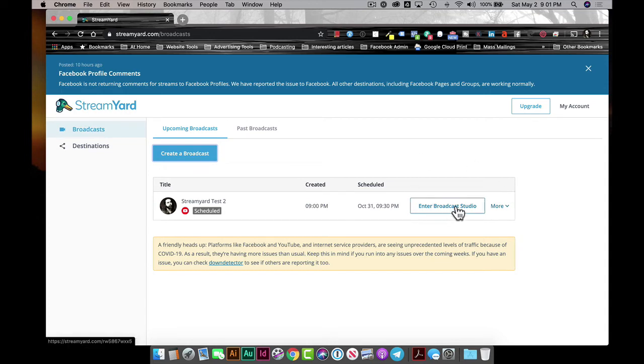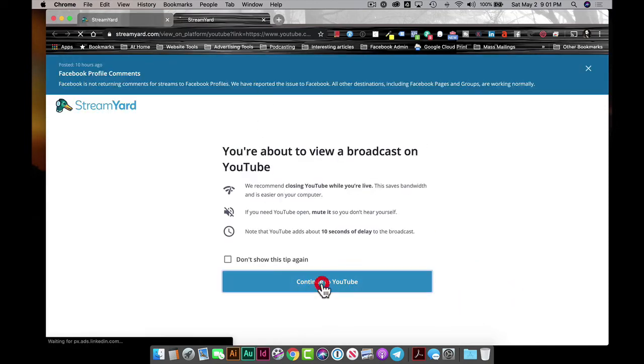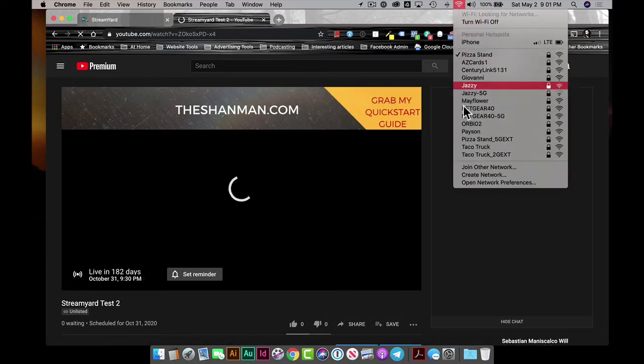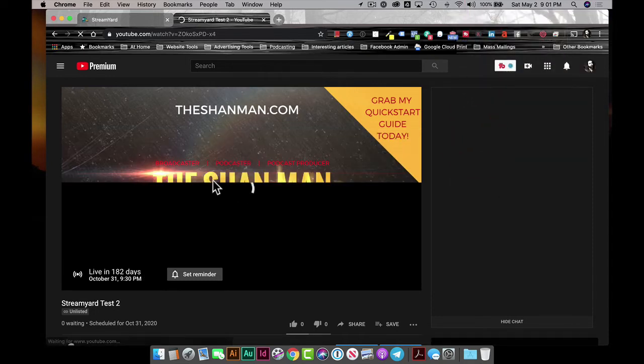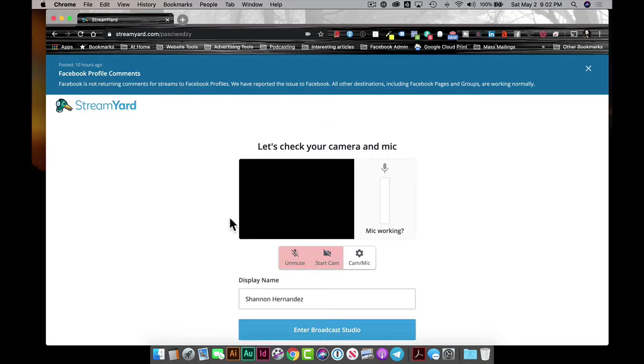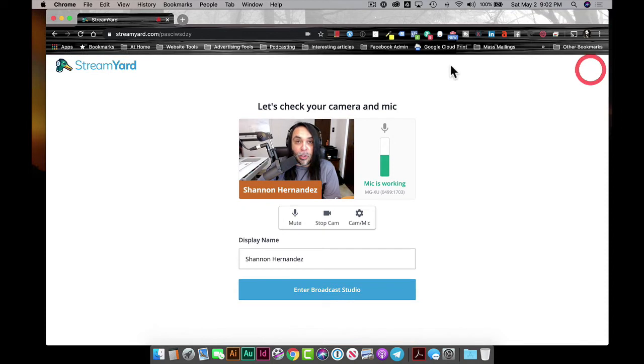So now we're going to enter the broadcast studio. You see the button 'Enter Broadcast Studio.' If you look at more options, you can invite a guest — that button is also available inside the broadcast studio. You can also see what it looks like on YouTube. Once it loads, you'll see a YouTube card is available. It says available in 182 days since we scheduled it out. We don't need to see that right now, so let's enter the broadcast studio.